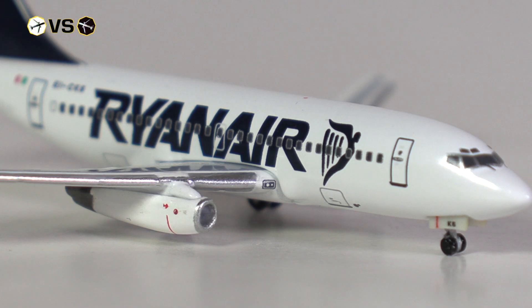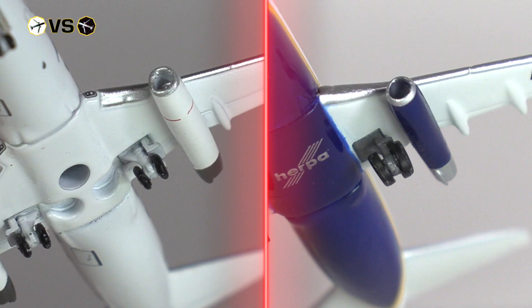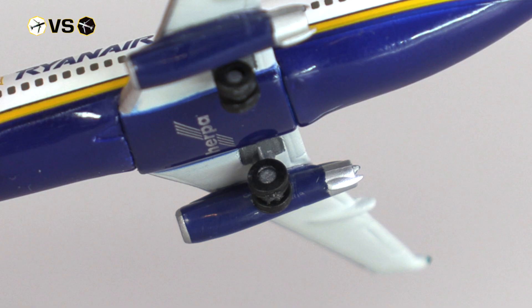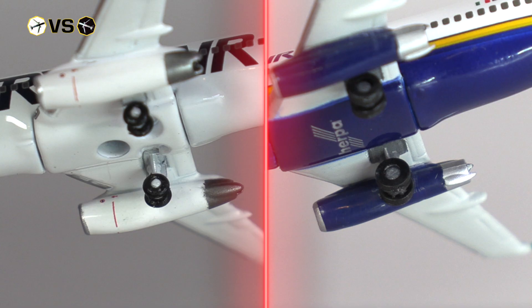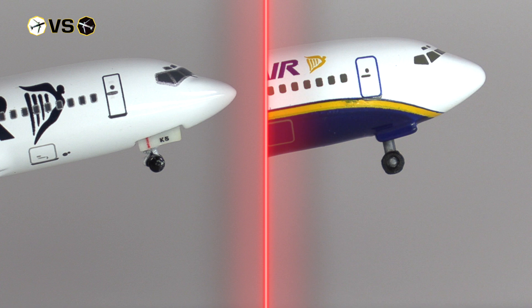Another point where the Big Bird model sets itself apart is the addition of landing lights — a simple detail that adds a lot to a model, and it's a shame that Harper, to this day, doesn't have this as a standard feature. When we look at the landing gear, the Harper landing gear looks okay on its own, even though the main landing gear has way too huge wheels. But comparing them, you can clearly see how much better the detailing on the Big Bird landing gear is, even including some printed details that Harper, to this day, does not have as a standard.